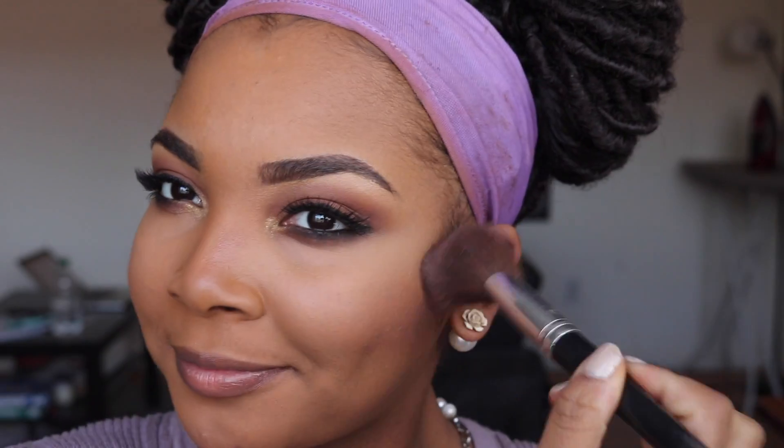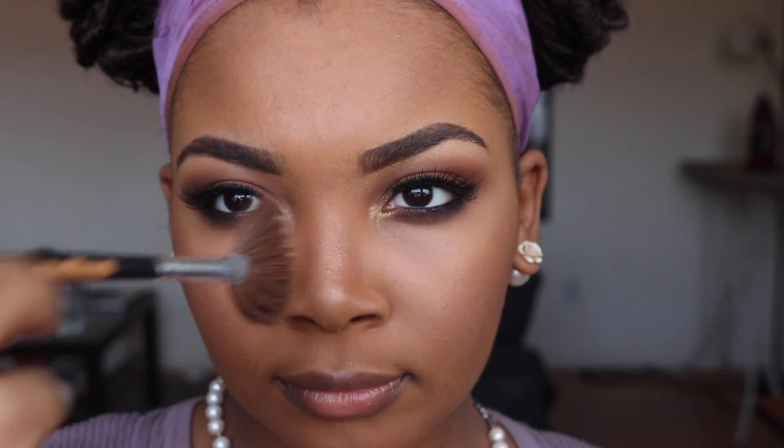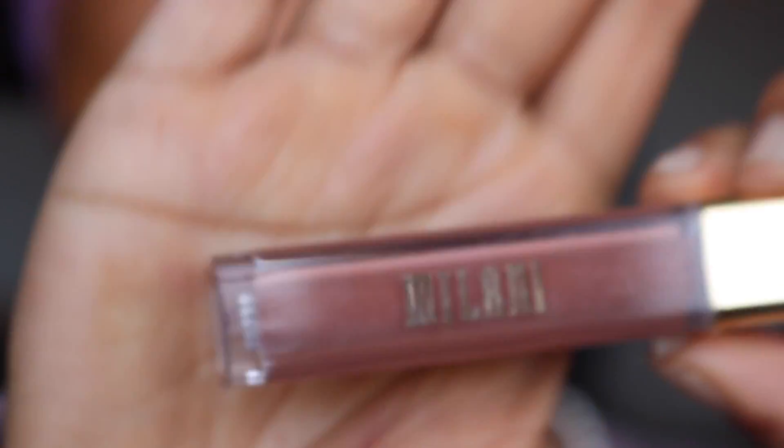Now I'm using a blush by the name of 'Dusty Rose' and I'm just lightly sweeping it over my cheek. Then my most favorite highlighter ever — 'Gold Deposit' by MAC — applying it to the core areas: the nose and cheekbones.